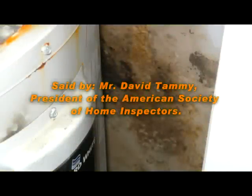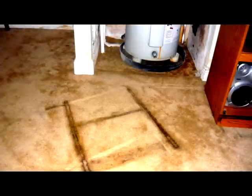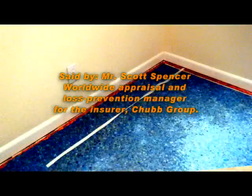Water is one of the most destructive things to a house. Left unchecked, water leaks can be a house's worst enemy, and leaks that aren't obvious often produce the biggest issues — says David Tamme, President of the American Society of Home Inspectors. Water damage is the second most common cause of damage in homes following fires, says Scott Spencer, Worldwide Appraisal and Loss Prevention Manager for the insurer Chubb Group.